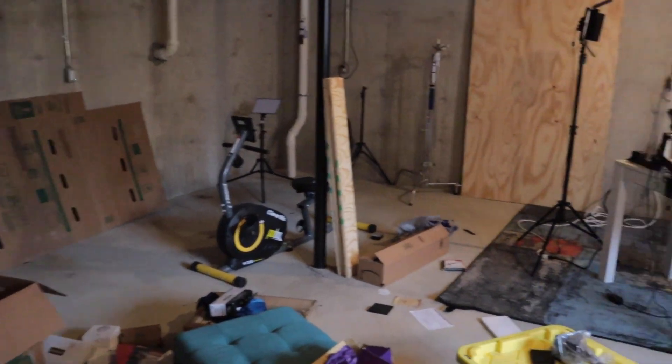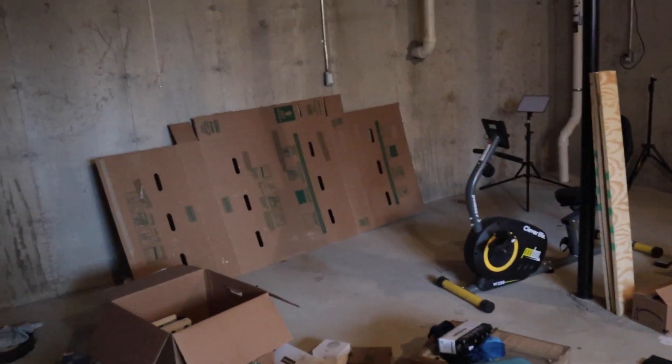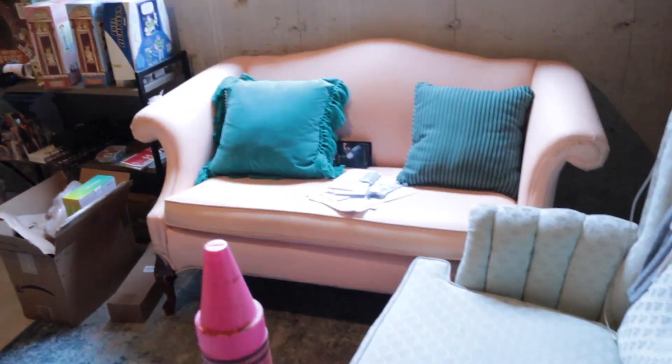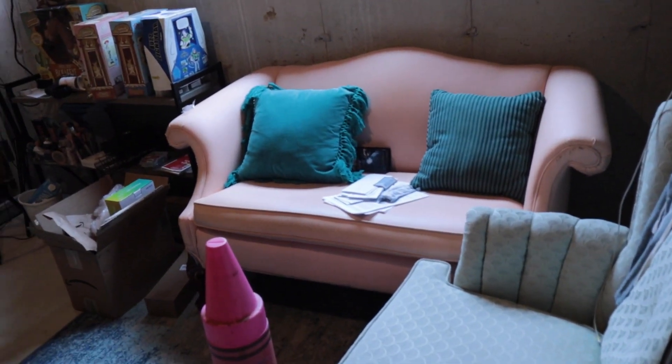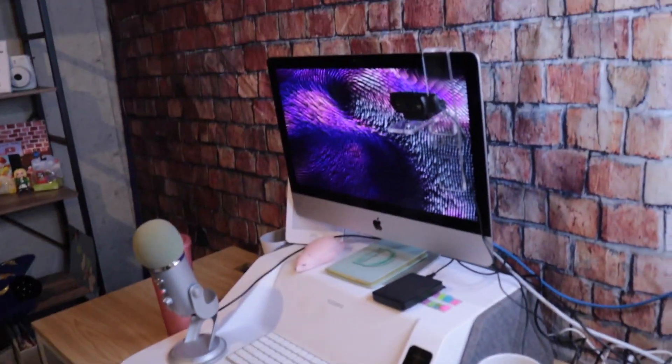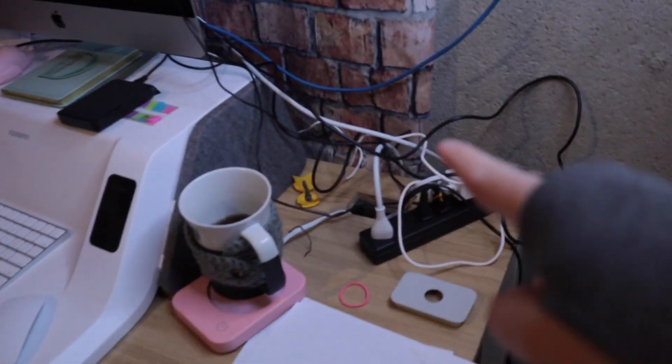I have a pretty big space — this is an unfinished basement, so this side is nothing yet. For right now we have where I work and film, and then I have this seating area for my family — my husband, kids, that kind of stuff.